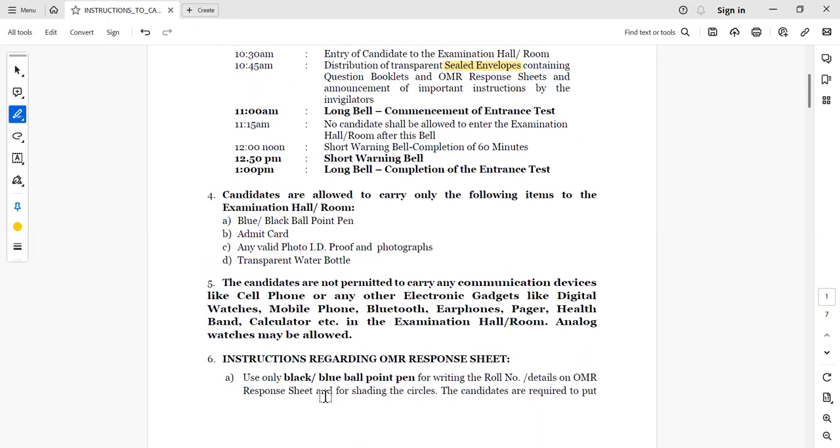After 1 o'clock, you have to submit your OMR response sheet to your invigilator. You will not be allowed to take it with you, because that will be considered a criminal offense.